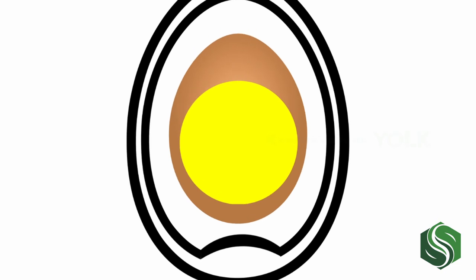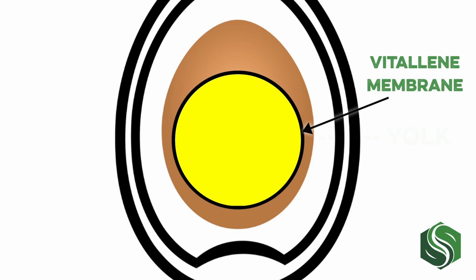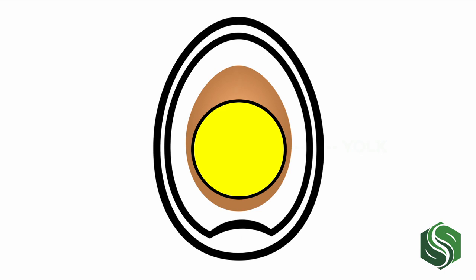Let's take a closer look at that yolk. This portion of the egg is surrounded by what is referred to as the vitelline membrane, which helps keep its perfectly round shape. If you look closely, you may notice what appears to be similar to two small white strings on either end of the yolk. These are referred to as the chalaza — they are made of twisted strands of mucin proteins that hold the yolk in place.